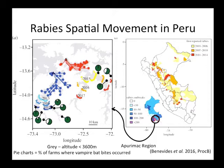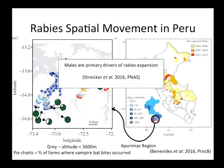The pie charts show surveys of farms indicating how many had livestock with vampire bat bites — almost 100%, showing vampire bats exist beyond where rabies is currently endemic. As of 2017, rabies is right about at this location in this valley. A paper that came out in PNAS this summer showed that males are the primary drivers of rabies expansion, using genetic data from 2004 to present. Males are typically the ones leaving roosts and traveling long distances to spread rabies.